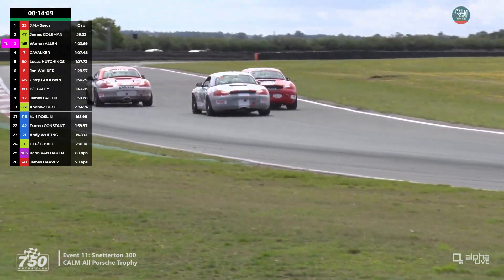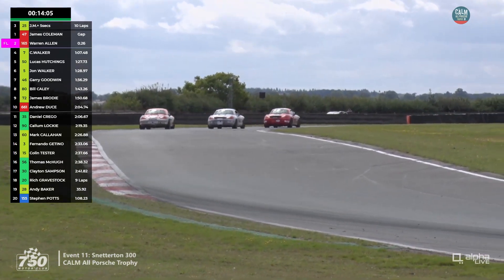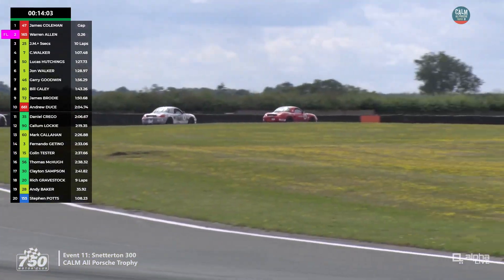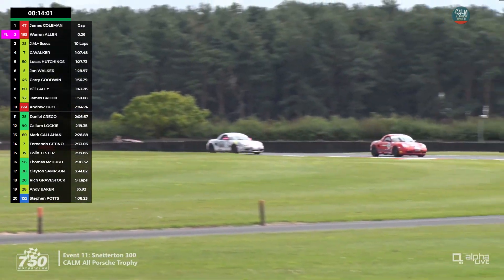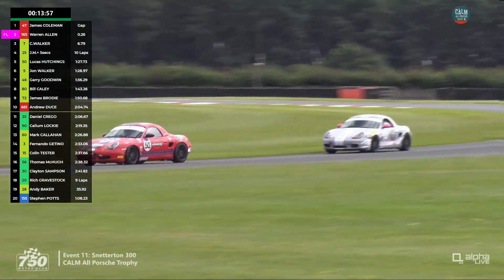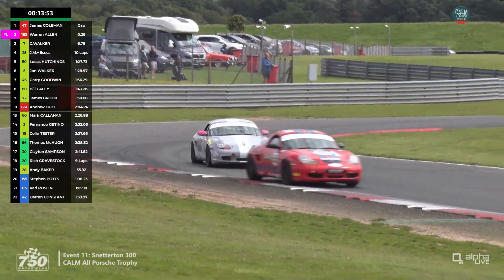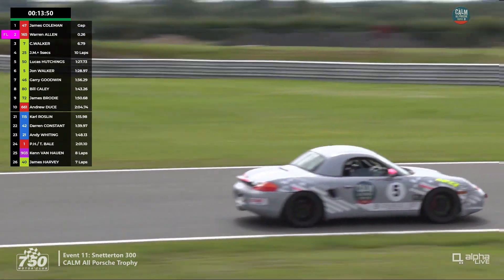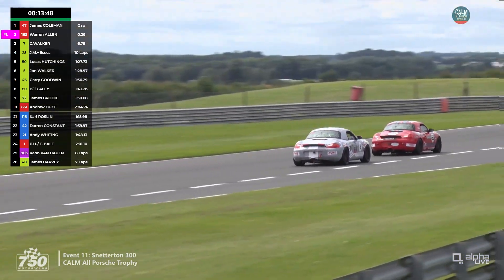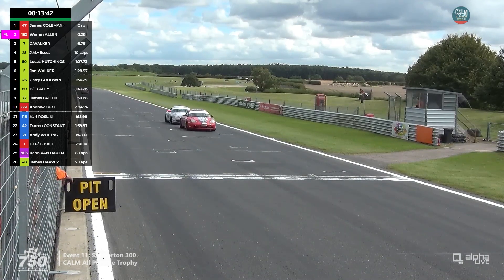Ian Titchmarsh was telling me about the Watsport three-hour race he attended here when it was really really wet — and the incredibly foggy one when Jack Sears triumphed. As a local farmer he skirted around the fog, made light of it, and was able to close them all down. Meanwhile the lead gap is two tenths of a second again — James Coleman under pressure from Warren Allen.